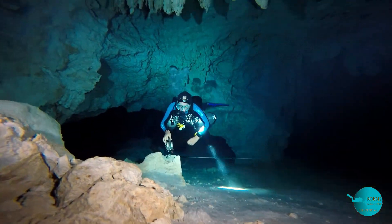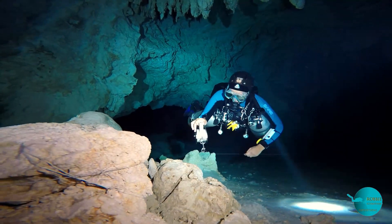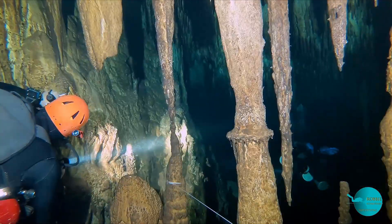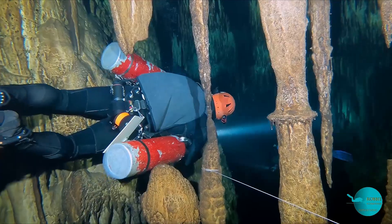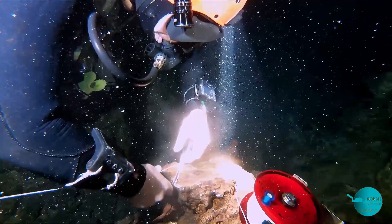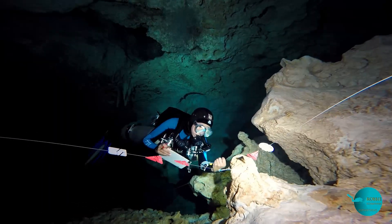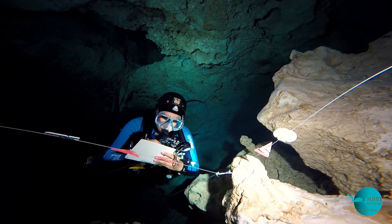Even with all the technology available in 2020, it's still the most effective way to find underwater caves by physically diving into them. The divers install a thin nylon line, which not only becomes their lifeline to make sure they come back to the exit, but also it is the survey polygon, which allows them to make maps and show the progress of exploration.